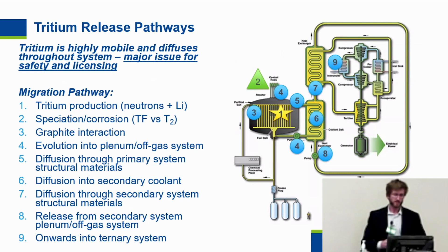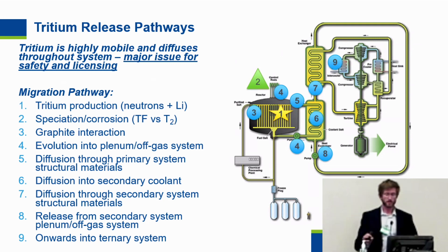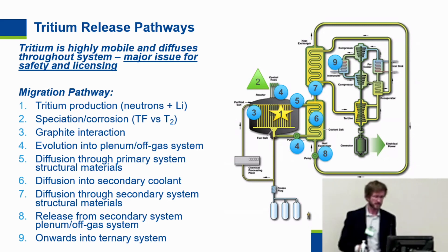On the negative side, tritium is highly mobile. It diffuses throughout the system, particularly through hot structural metals, which leads to issues for safety and licensing. Tritium is produced by neutron interactions with lithium, then there's speciation and corrosion — whether it is in the form of tritium fluoride or molecular tritium T2. It will uptake in the graphite core, evolve to the plenum and off-gas system, and diffuse through hot structural materials, through the heat exchanger into the secondary coolant, and then into the tertiary system.